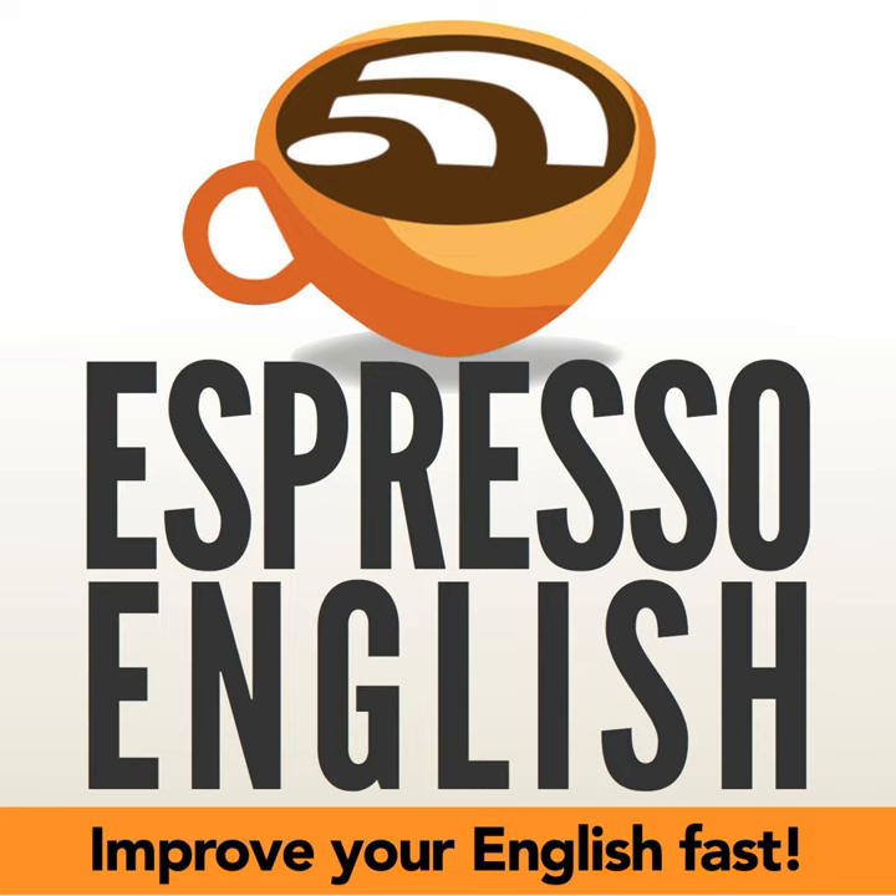How about 'traveled' — one L or two? It's similar. Both spellings are correct. And again, traveled with one L is more common in American English, and the version with two Ls is more common in British English.